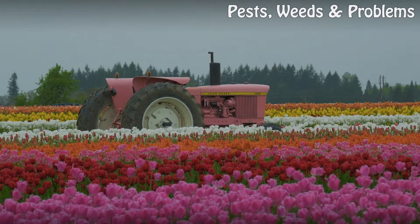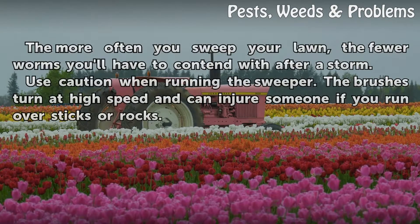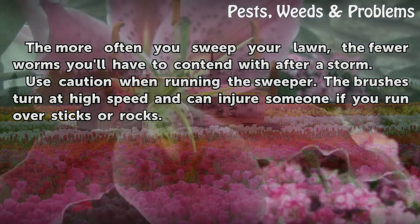Tips and Warnings: The more often you sweep your lawn, the fewer worms you'll have to contend with after a storm. Use caution when running the sweeper — the brushes turn at high speed and can injure someone if you run over sticks or rocks.